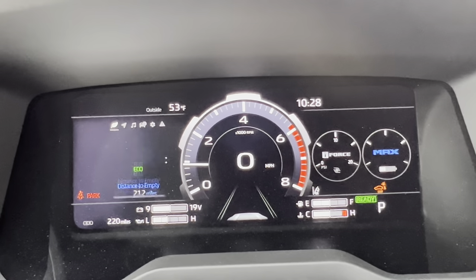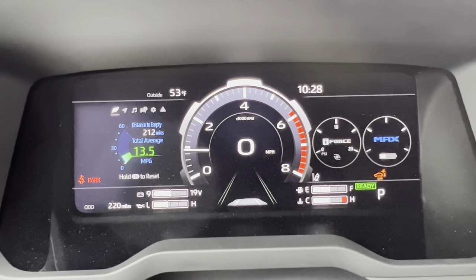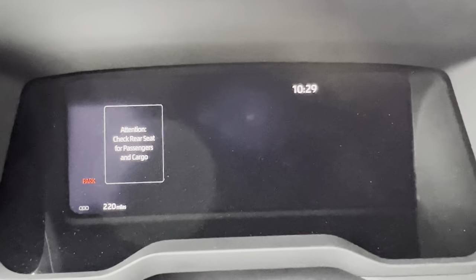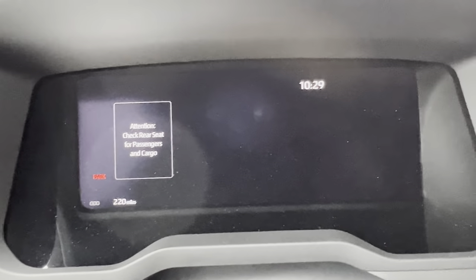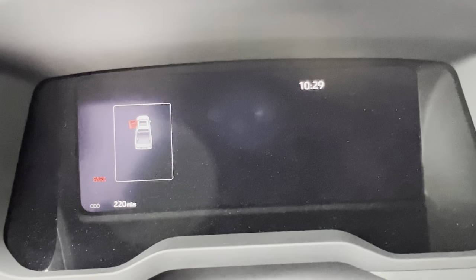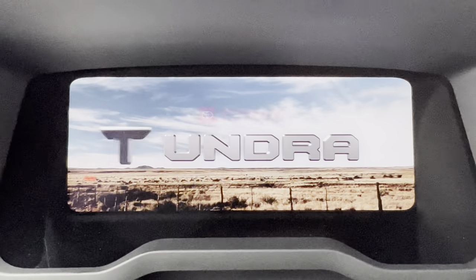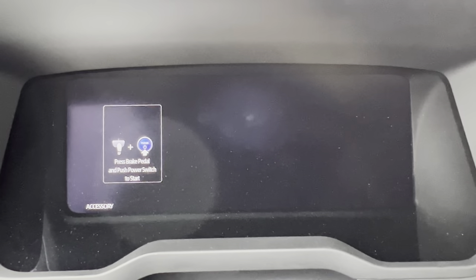You can thumb through additional information in the dash using the buttons on the left side of the steering wheel, giving you everything you need to know. When you turn the vehicle on, you get a really nice animated display that comes up — I know I'm a sucker for stuff like that, but it looks really cool.